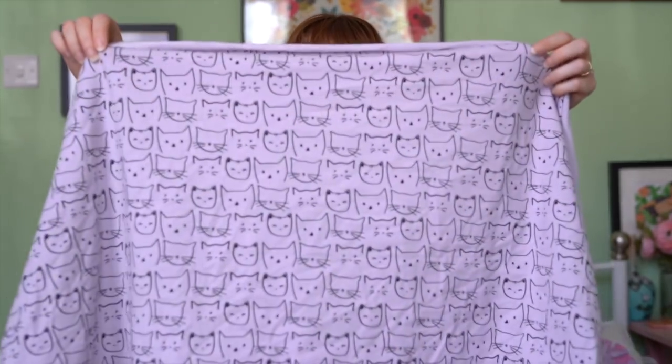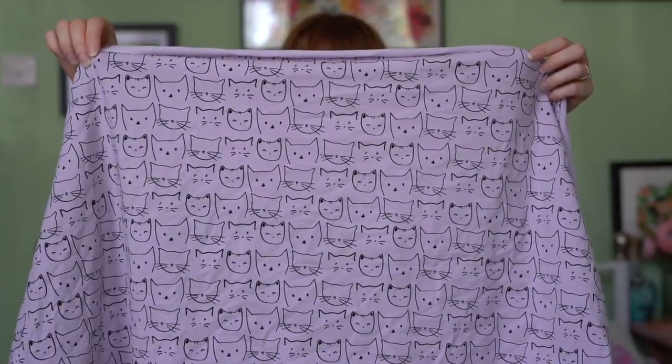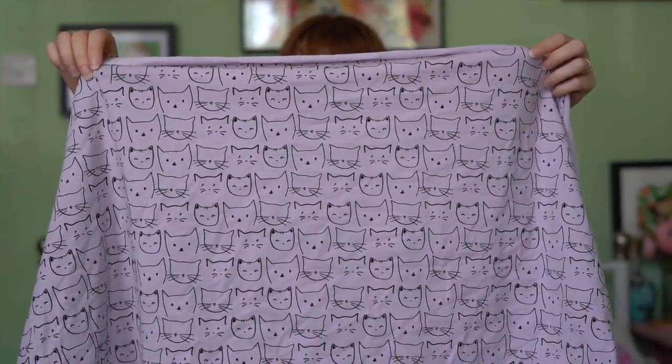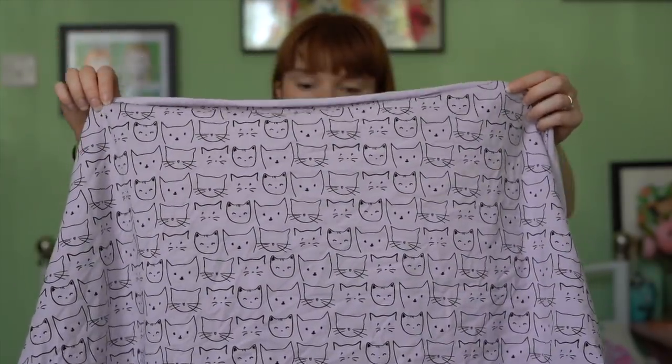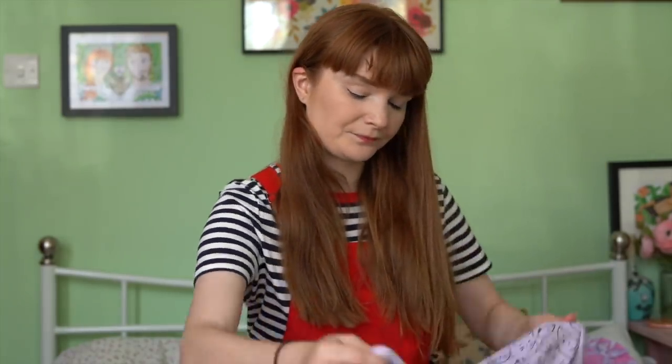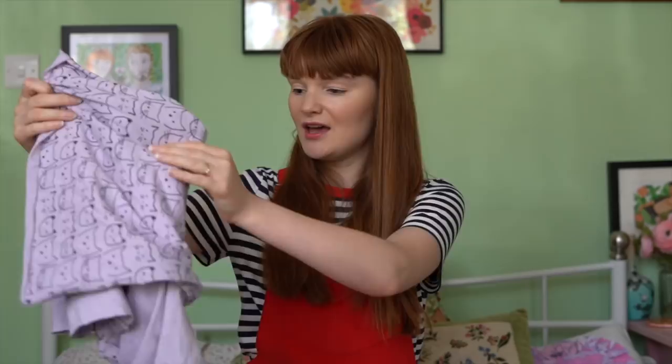I'll get started on the fabrics — they're all a bit wrinkly since I haven't washed them yet. The first one has little cat faces and it's in a very nice soft lavender color. Isn't that just so cute? It's eleven pounds per meter but I only bought half a meter, so all of these are five pounds per piece — and five pounds is not bad for a little top and trousers. I can already see myself getting completely addicted to baby clothes — they sew up in a snap.